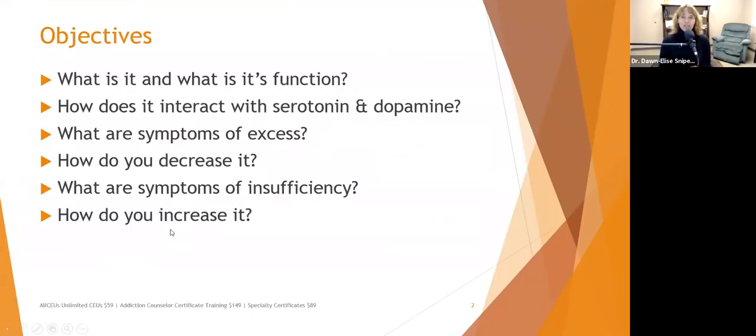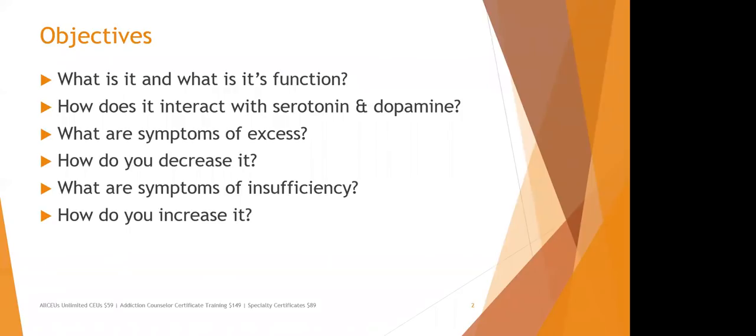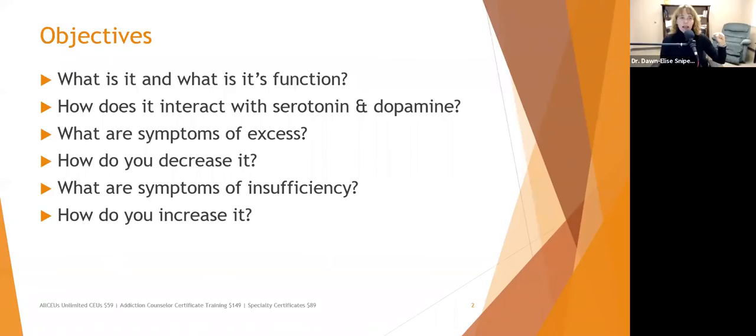Like the other presentations, we'll talk about what norepinephrine is, its function, and how it interacts with the other neurotransmitters — particularly serotonin and dopamine. Remember, you've got your big five: serotonin, dopamine, norepinephrine, GABA, and glutamate. There are others, like acetylcholine and cannabinoid receptors, but we're focusing on the big five for this series.